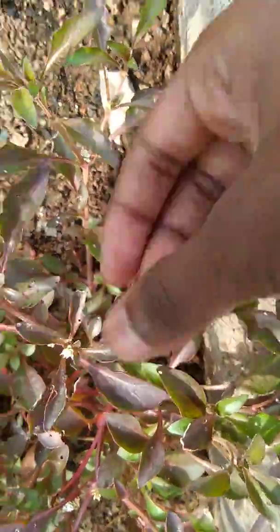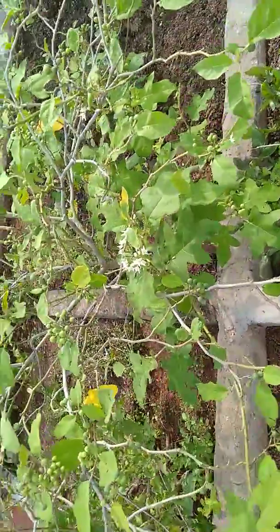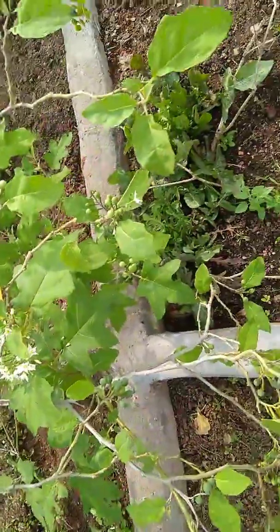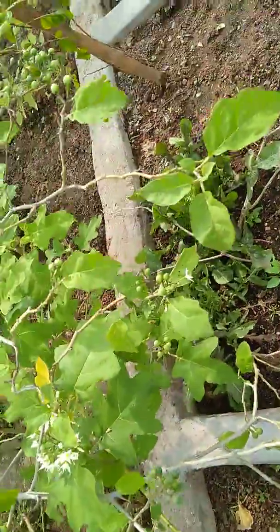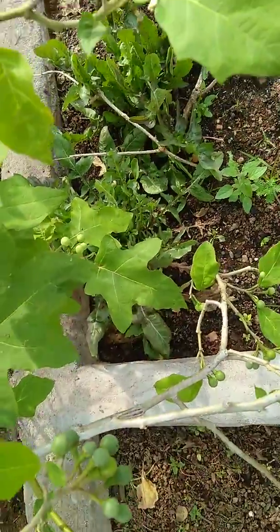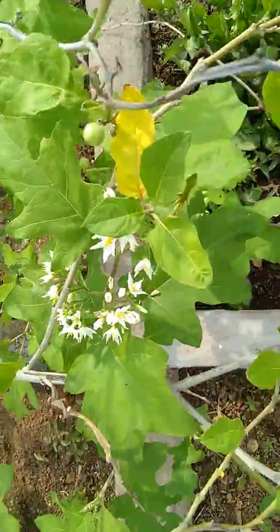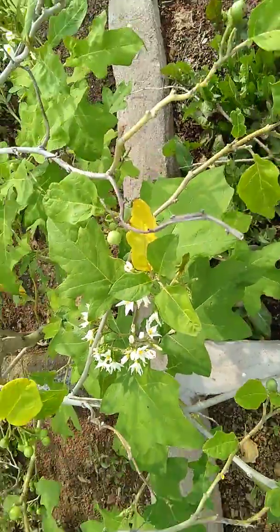Come, we will move to the next plant guys. This is Sundaka guys — see here, this is Sundaka. See here, some Sundaka have grown and these are the plants of Sundaka.